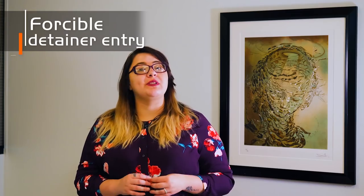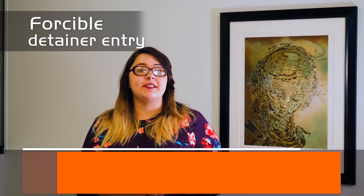Step number three: the court date. If the tenant has not paid in full at court or doesn't show up, the judge will automatically rule in our favor. We then receive what is called a forcible detainer entry, which allows us to take back possession of the property.